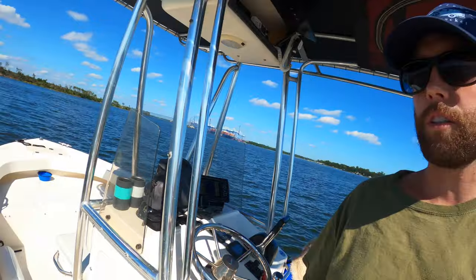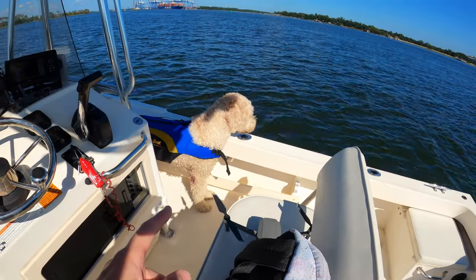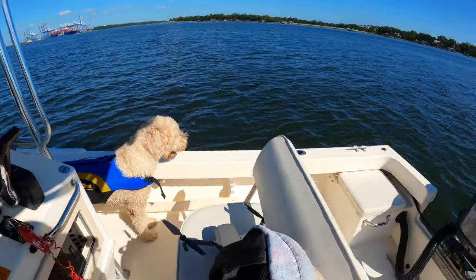We're here in Charleston, South Carolina. I'm on my personal boat — it's a 2009 Parker 1801. And fittingly, that's my dog Parker. Parker on the Parker. So since I'm usually working on container ships, I wanted to give you the perspective of what it's like to see a container ship from a small personal boat.